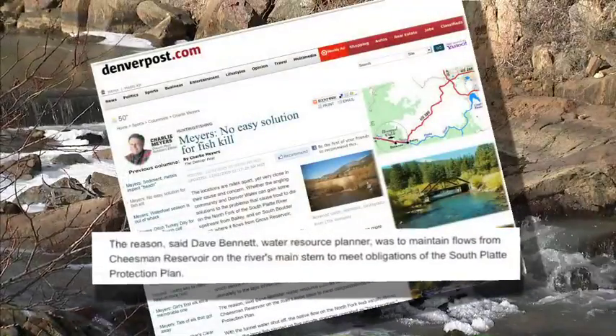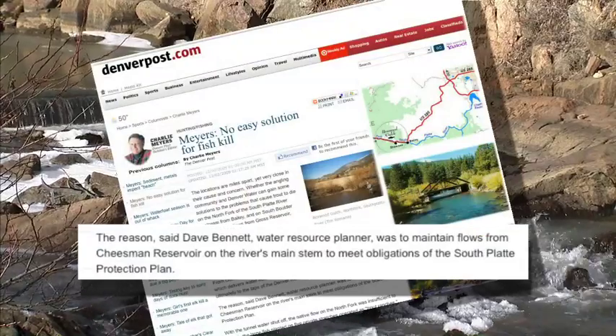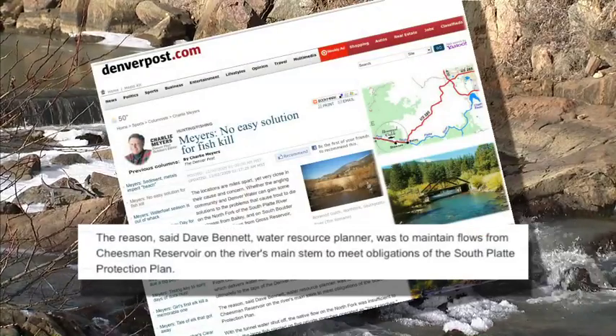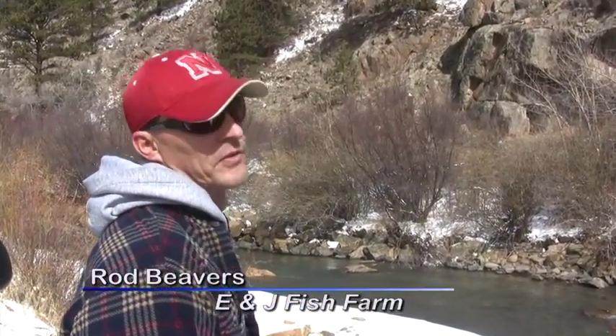The reason, said Dave Bennett, water resource planner, was to maintain flows from Cheeseman Canyon on the river's main stem to meet obligations of the South Platte Protection Plan. Most everyone I've heard so far has called and said they lost all their fish. Unfortunately, in a year like this winter, it doesn't matter — big or small species, they die because they don't have enough oxygen.